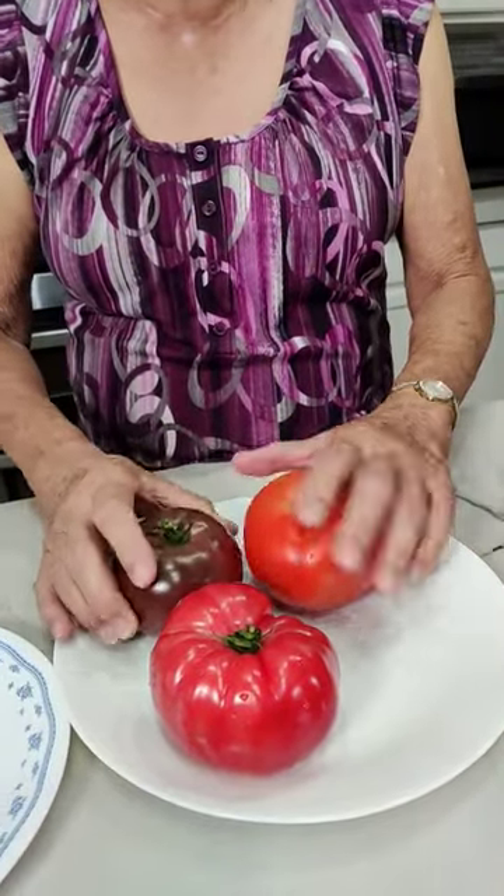Hi everybody, this is Hawaii's Pickle Lady, and today I'm going to show you the difference between a regular tomato and an heirloom tomato.